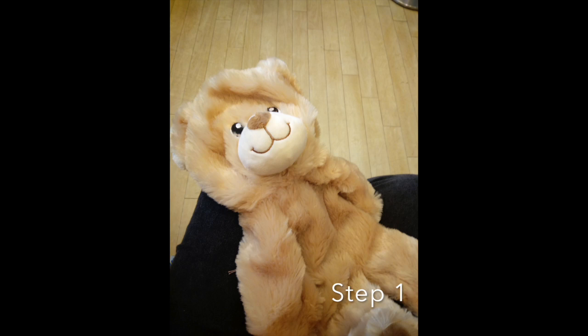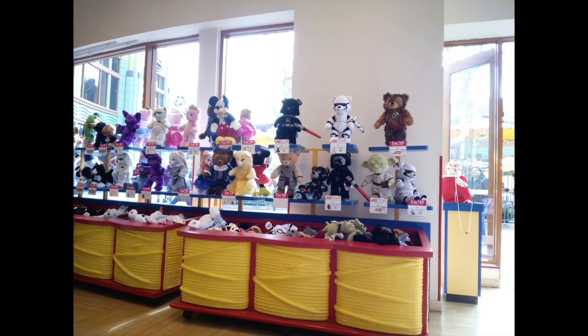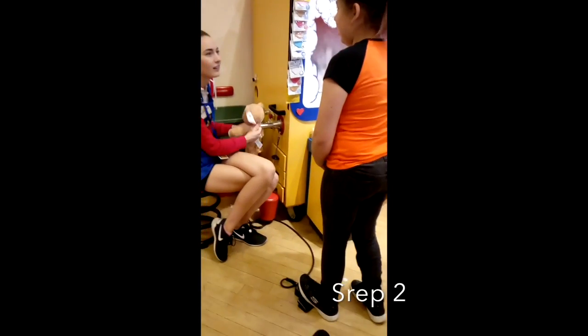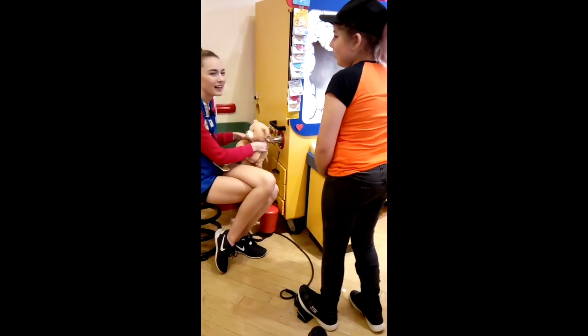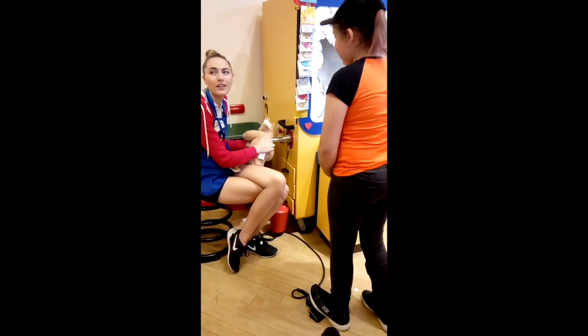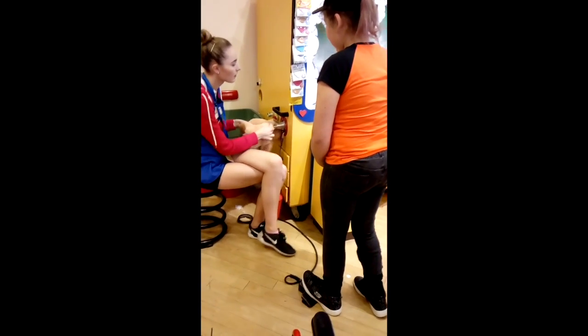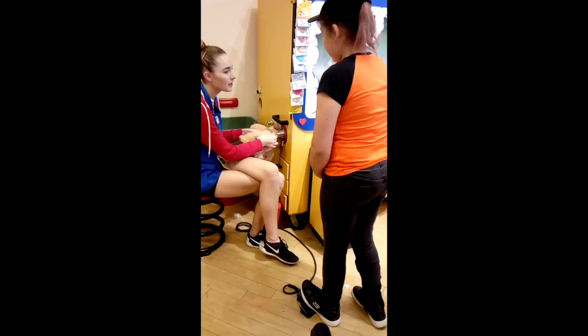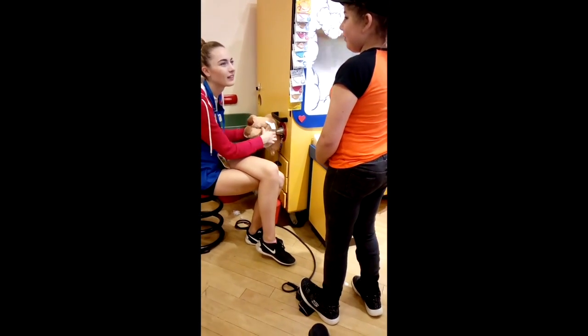I'll be giving you the step-by-step process of making a Build-A-Bear. The first thing you do is choose your bear skin — I chose one of the cheapest ones, I think it was either 12 or 14 dollars, but there is a massive selection you can choose from. The next thing you'll most likely do is stand on this pedal, which makes the stuffing machine go around while the employee holds the bear over a tube, which makes the stuffing go into the bear.